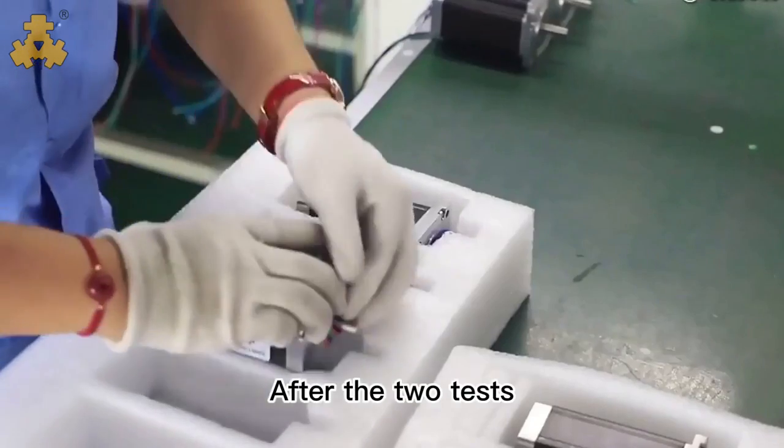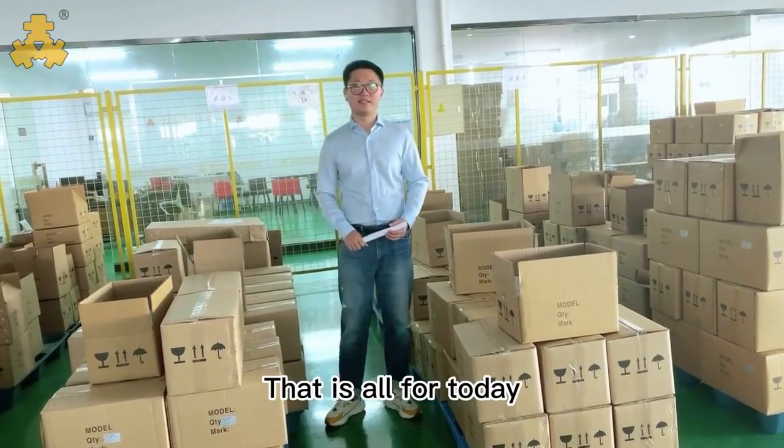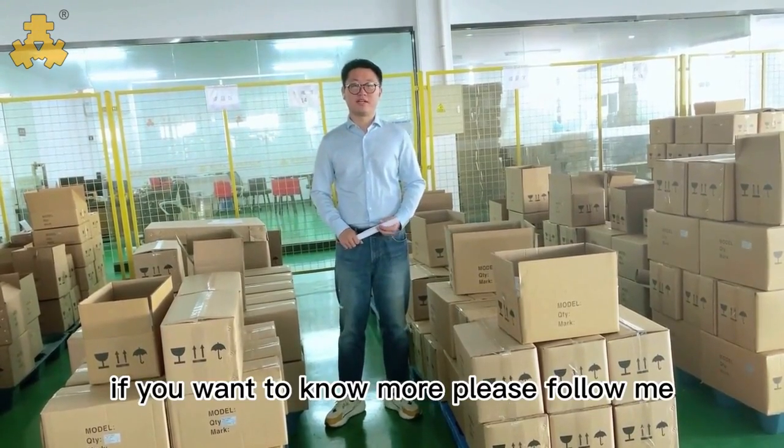After the two tests, all brushless DC motors will be appropriately packed for transportation. This is all for today. If you want to know more, please follow me.